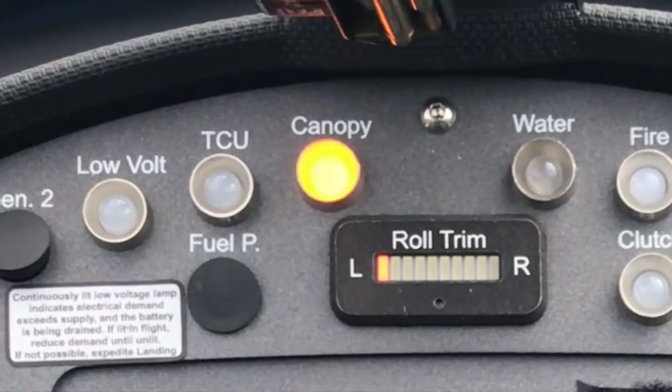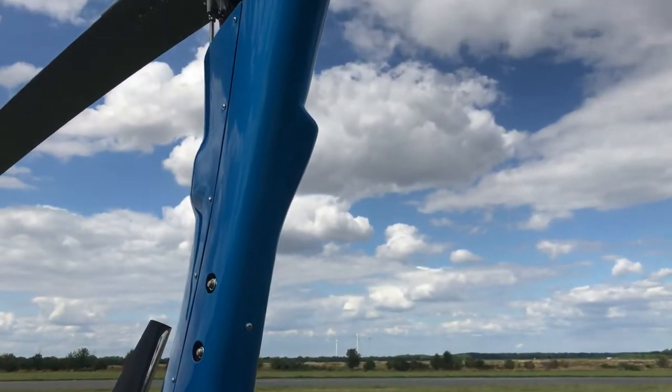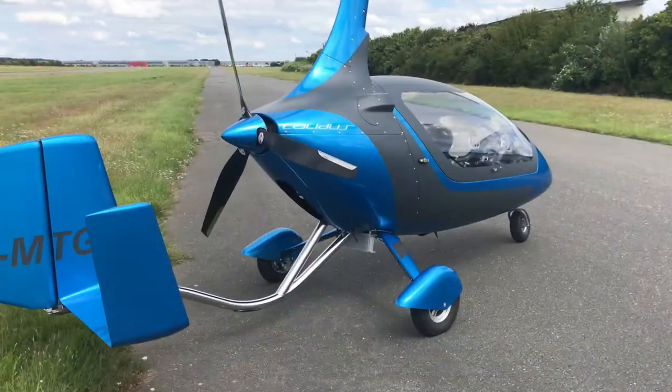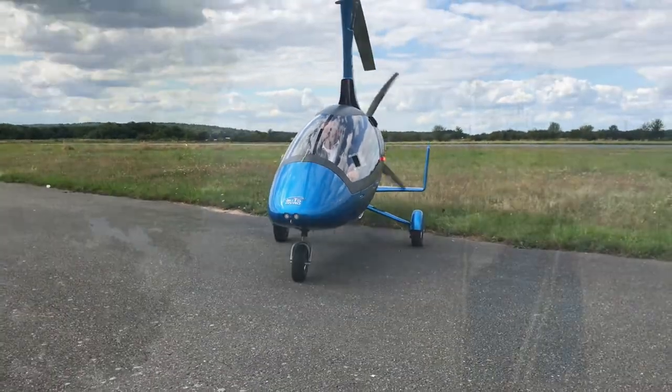New features like the canopy lock warning, the fire warning, and the rotor hat 3 that can pre-rotate up to 320 rpm that were recently added make the Calidos 914 an even better aircraft. Enjoy the difference.